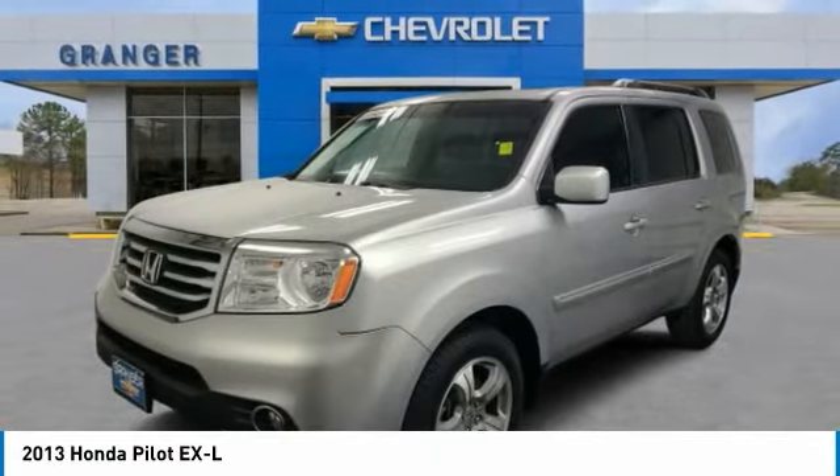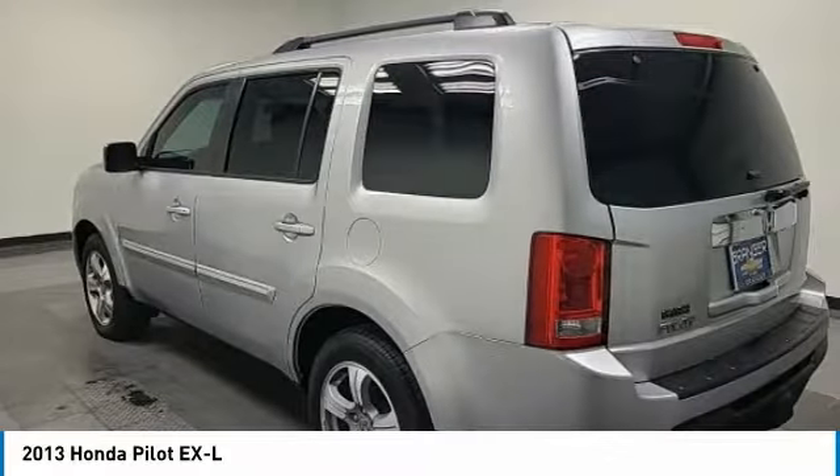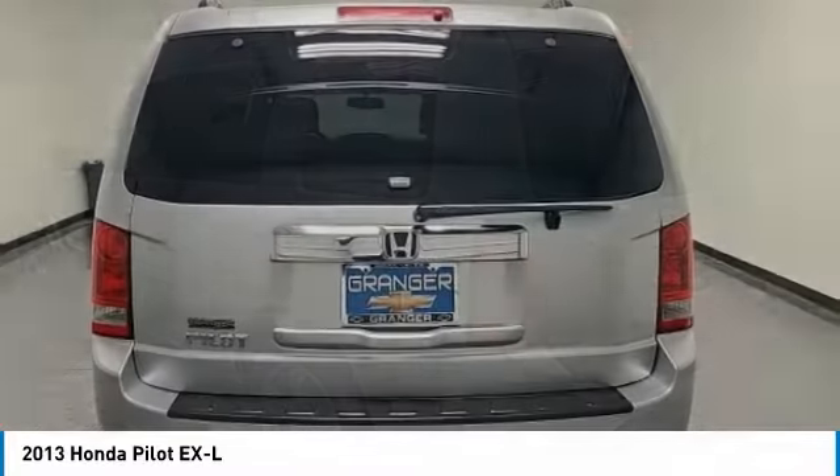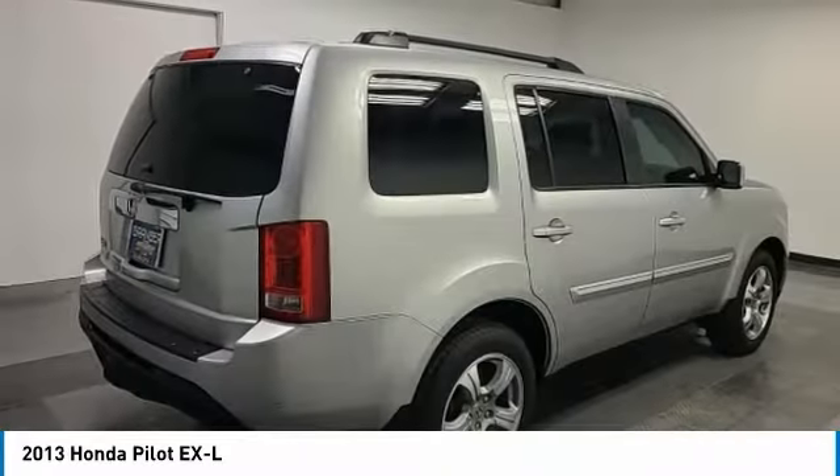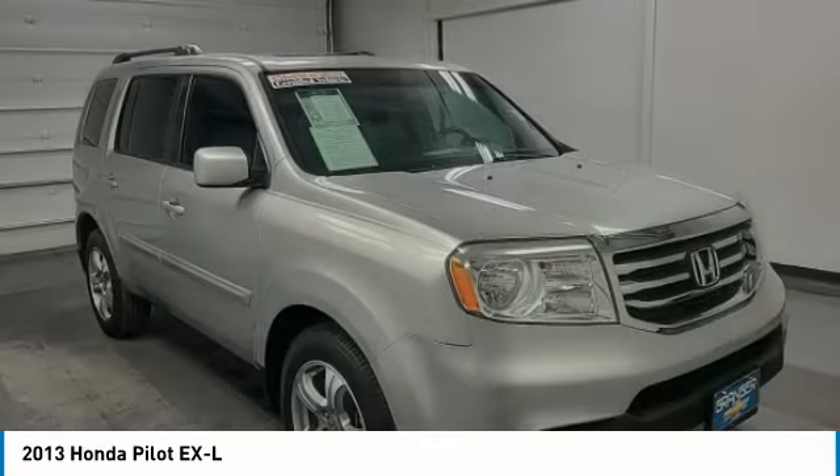Looking for the right vehicle? Check out the 2013 Pilot. Optimal utility. Indulgent interior. Powerful performer. You'll be ready for almost anything in the Honda Pilot.